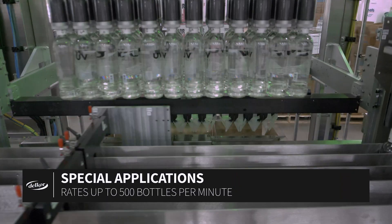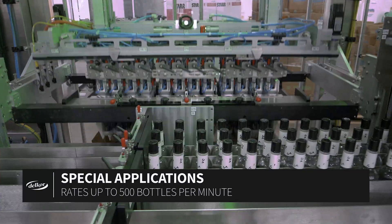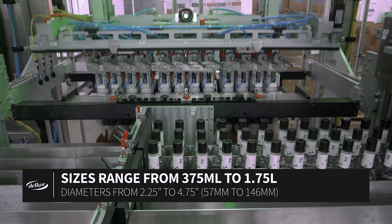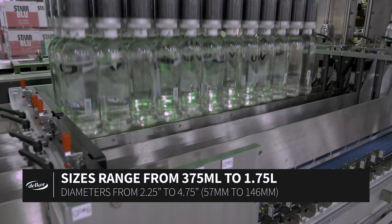These systems offer fast, simple, tool-less changeover between 6, 8, or 12-pack cases and bottles ranging from 375 milliliters to 1.75 liters in as little as 5 minutes.